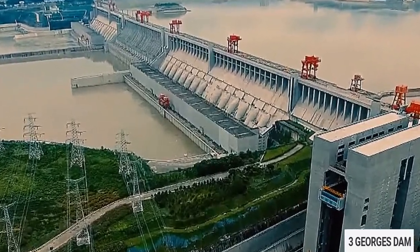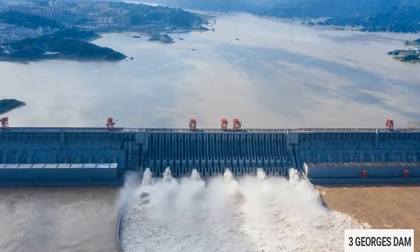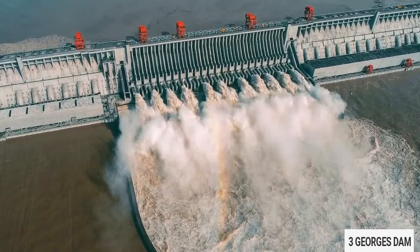So this was it for the world's largest dam, the Three Gorges Dam. If you enjoyed this video, please don't forget to hit the like button and make sure you subscribe for more such content.